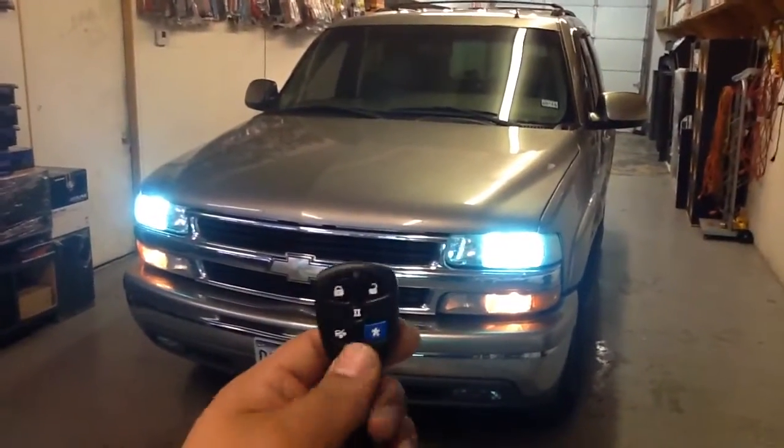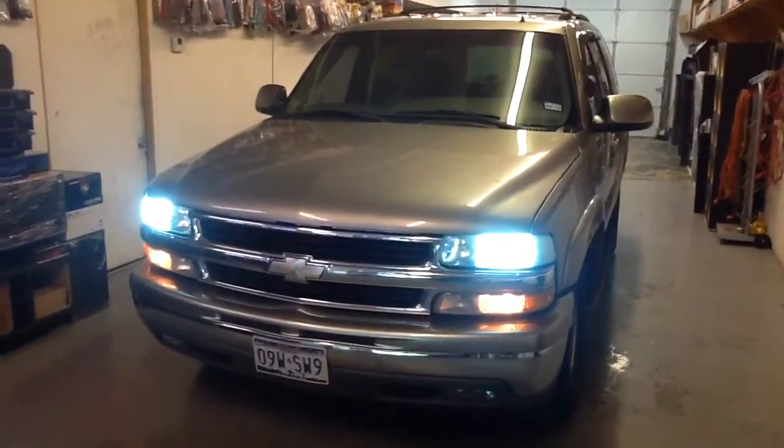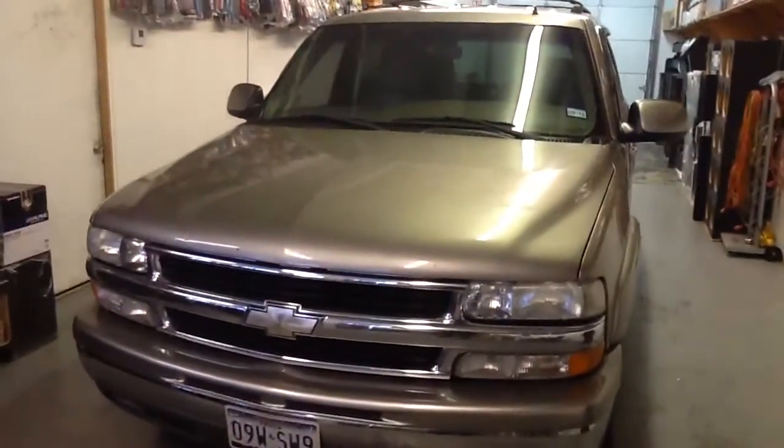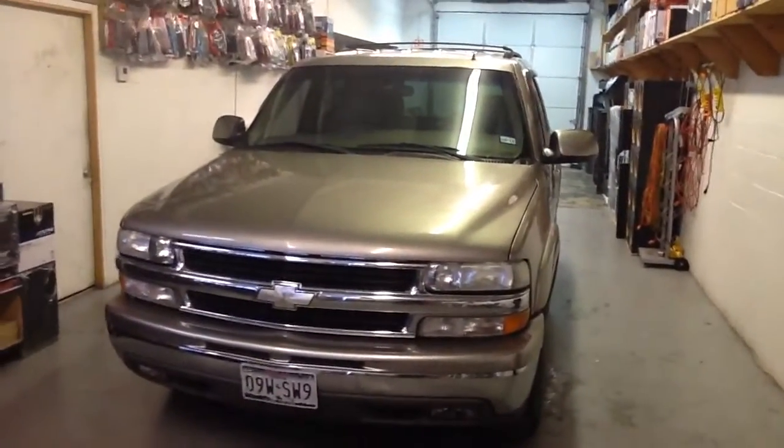You can also turn off the vehicle by pushing the blue button one more time. And there it is — all finished up and ready to go. We'll see you guys on the next one.